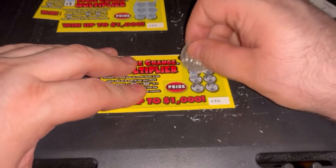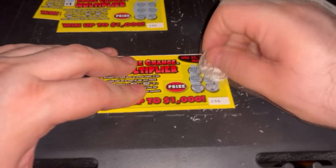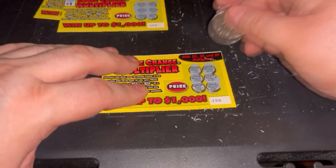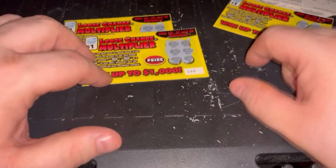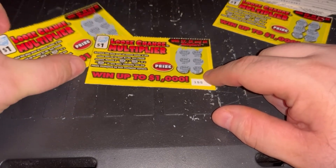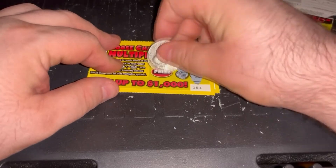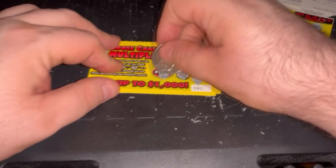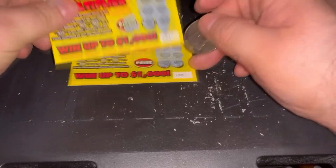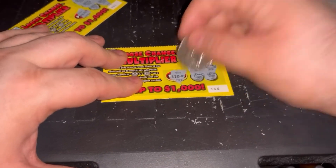Now, in videos past when I've scratched a dollar, when I've gotten something like this where it's just a lot, sometimes the price has been higher, sometimes it hasn't. So we'll do the first one I scratched off first, and I win two dollars. And this one, ten dollars.